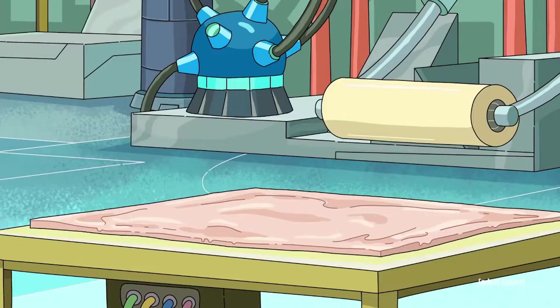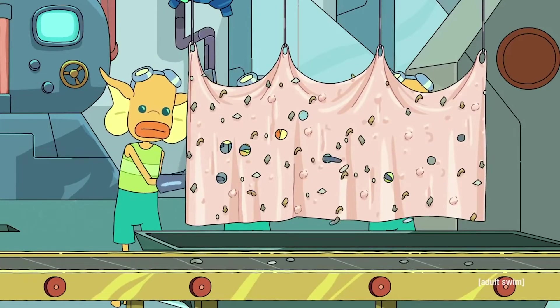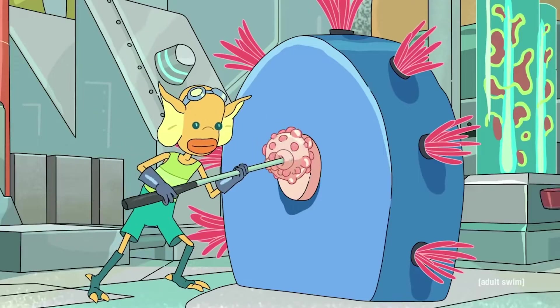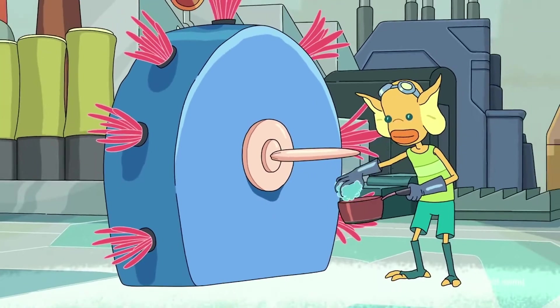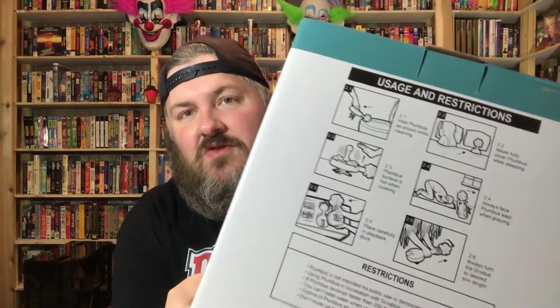First they take the dingle bop and smooth it out with a bunch of schleem, the schleem is then repurposed for later batches. They take the dingle bop and push it through the grumbo where the fleeb is rubbed against it — it's important that the fleeb is rubbed because the fleeb has all the fleeb juice. No one knows what it's used for. On the back it lists all these uses for the Plumbus. $2.99, great value, really interesting.